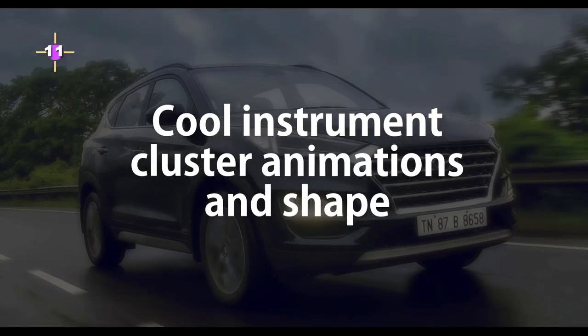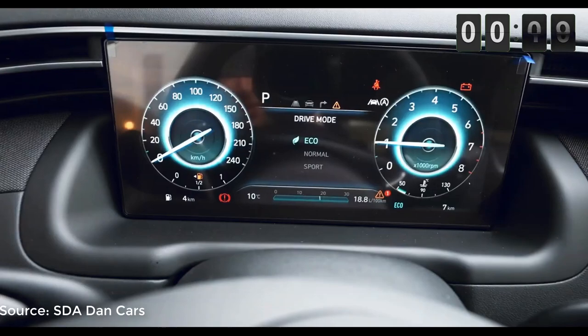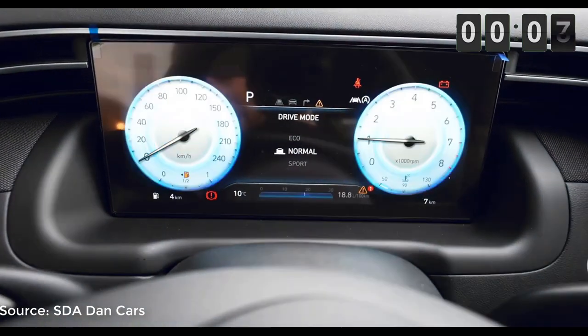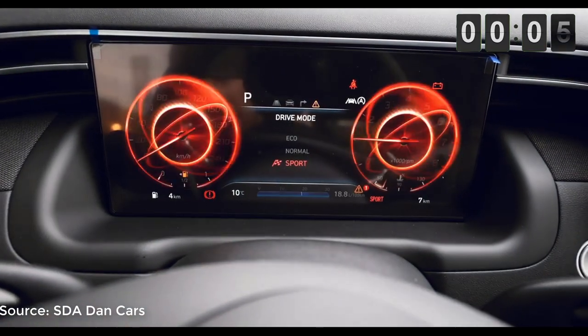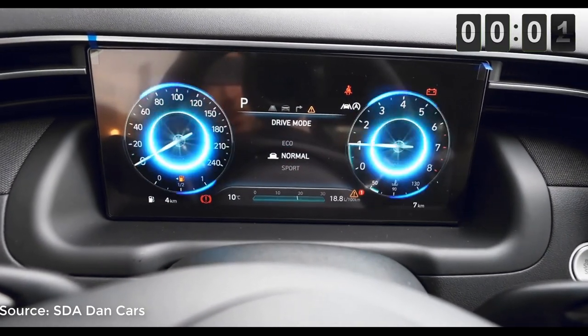Number 11: Cool Instrument Cluster Animations and Shapes. Hyundai has gone for a rectangular screen layout, be it the center console or the driver display unit — they all follow the same square pattern. And the animations inside these screens are really cool, especially when you change the drive modes.